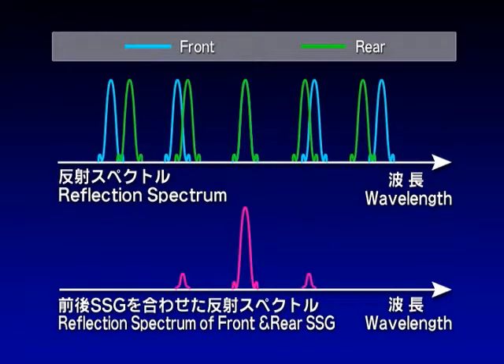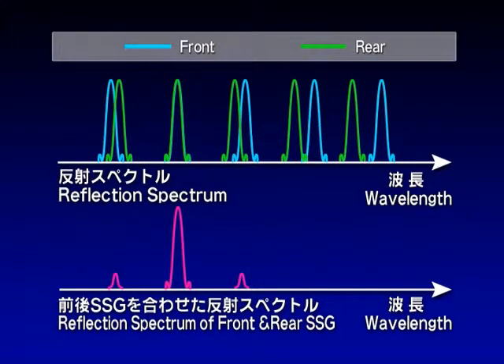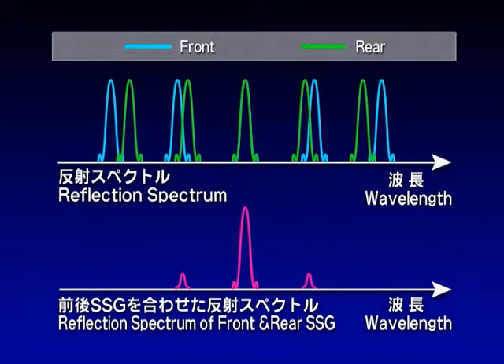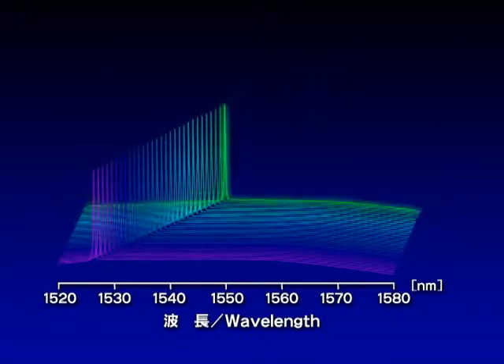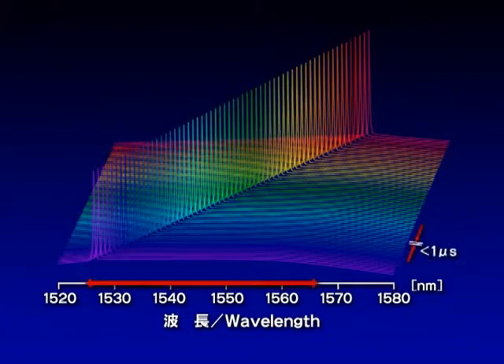By varying the current injected through the phase control region, the reflection peaks are shifted and wavelength tuning is quickly achieved. The tunable range is over 40 nanometers, and a tuning time of less than 1 microsecond can be realized.